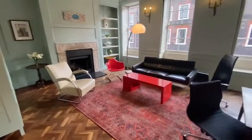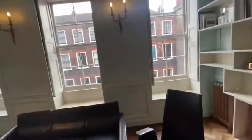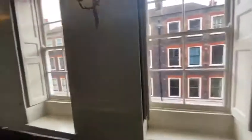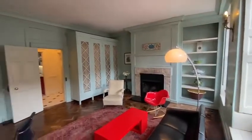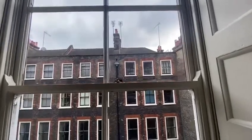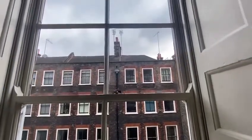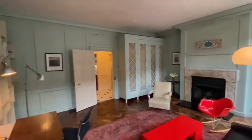Beautiful wooden flooring throughout, and a great place to live and work. If you're going to be working from home or studying, you'll have an ideal spot to do that. The buildings in front aren't particularly high, and we're almost south-facing here as well, so for most of the year — obviously it's a bit of a grey day today — you'll have natural light pouring in and brightening up this room.